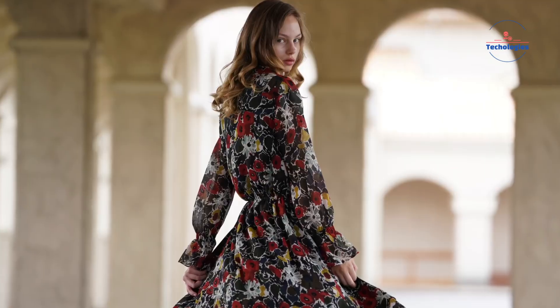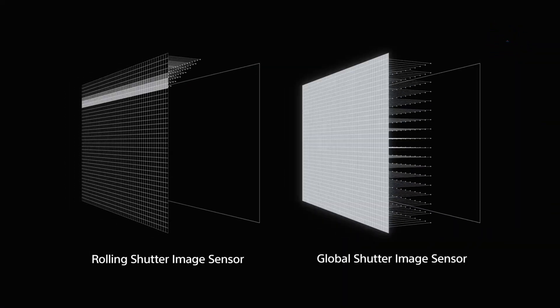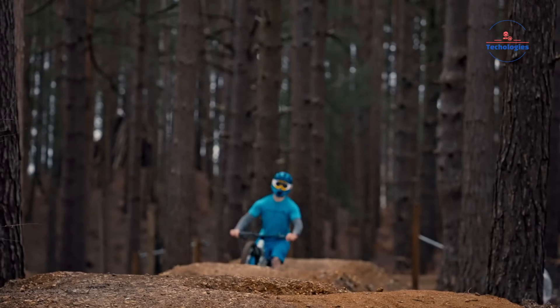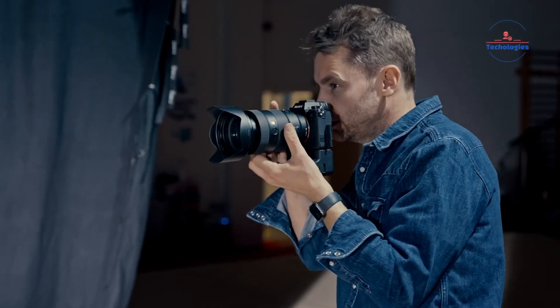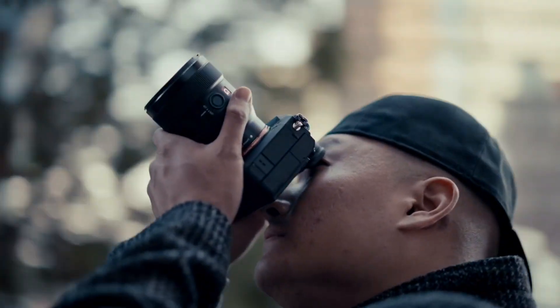Camera enthusiasts are eagerly anticipating the Sony A1 Mark II, with rumors suggesting it could feature a groundbreaking global shutter sensor capable of capturing ultra-high-resolution images at blazing fast burst speeds. While such advancements sound exciting, they may come at a significant cost to image quality and overall performance.